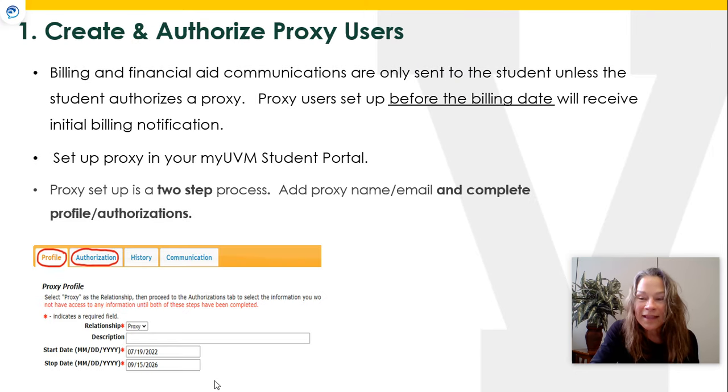The first and most important thing you can do is to set up a proxy user on your account. You will go into your MyUVM student portal and designate a parent, guardian, grandparent, or close family friend — someone who can help support you with the billing and payment aspects of going to college. This would be somebody we include on your billing notifications and somebody we would be able to speak with on the phone if you or they have any questions.